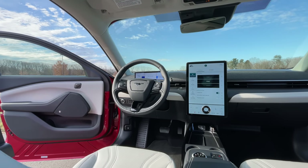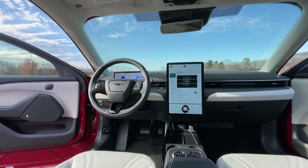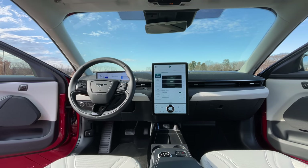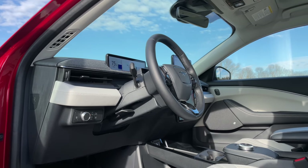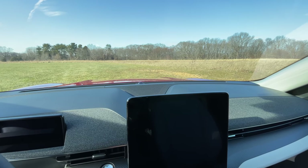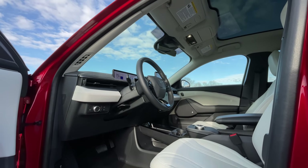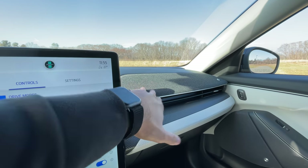Hop inside the new Mustang Mach-E and it might be difficult for you to tell that you're sitting in a Ford. The overall interior is pretty well designed with a sleek and modern feel. But just like the outside, beyond the modern and sleek feel of an EV, there are still some Mustang design cues in here — especially right here on the dash, you have the double brow design. The interior in the Mach-E, in terms of design and quality, is much better than the Mustang. Everything in here feels super, super nice to the touch.